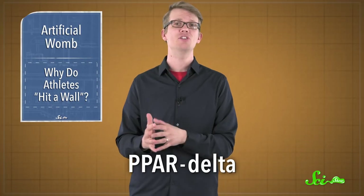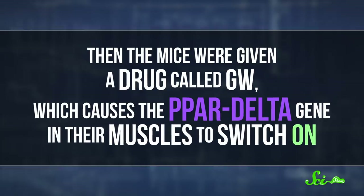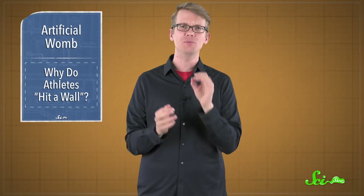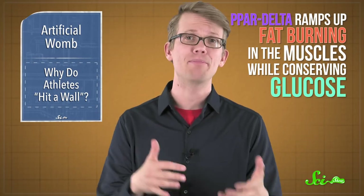Hitting the wall happens when you use too much of the readily available glucose. Your brain goes, hold on — I'm out of gas here, and I'm gonna need you to stop moving right now. To figure out how this happens, a team of researchers has been experimenting with a protein called PPAR-delta, which helps our bodies manage energy. It's found in many tissues, but in muscle, it seems to help us build endurance. When mice were genetically engineered to not have any PPAR-delta in their muscles, they couldn't build endurance, no matter how much they trained. Then the mice were given a drug called GW, which causes the PPAR-delta gene in their muscles to switch on. These mice were capable of running on a tiny little mouse treadmill with no training for nearly two hours longer than their couch potato friends who didn't get the drug. The researchers say PPAR-delta affects a bunch of genes involved in your metabolism — basically, it ramps up fat burning in the muscles while conserving glucose, so your brain doesn't feel like it's going to run out and hit a wall.